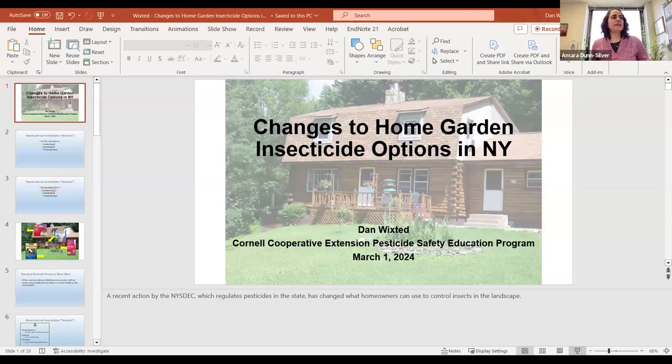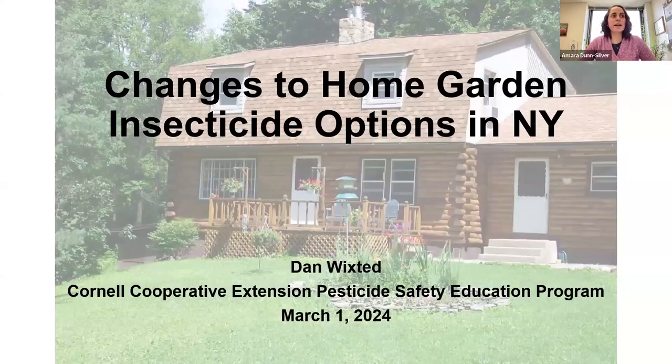Dan Wickstead is an Extension Support Specialist with the Pesticide Safety Education Program, which is a part of the New York State Integrated Pest Management Program. He has tremendous expertise in understanding and helping others understand how to use pesticides as safely as possible. He's my go-to person when I have questions about using pesticides more safely. So without any further ado, I'm going to go ahead and let Dan get started.